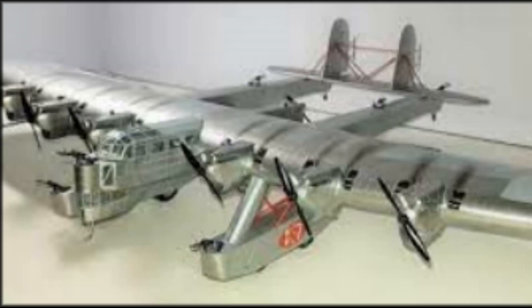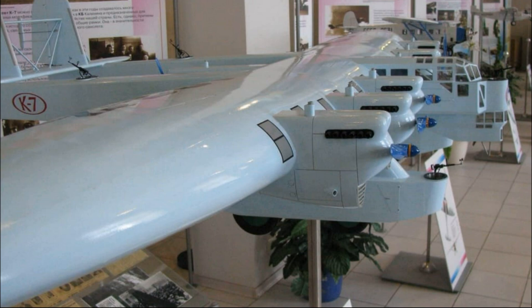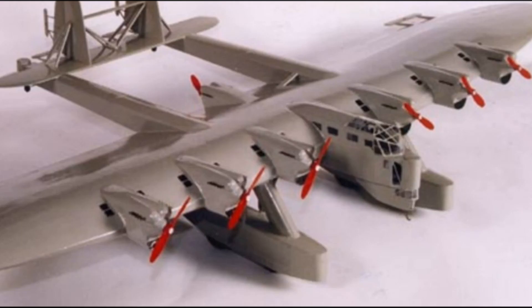In the bomber version, the airplane was a flying fortress. The defensive armament consisted of 8 twenty-millimeter cannons and 8 seven-point-69-millimeter machine guns. An electric cart was used to move gunners to the rear machine guns, which moved along cables inside the tail boom.